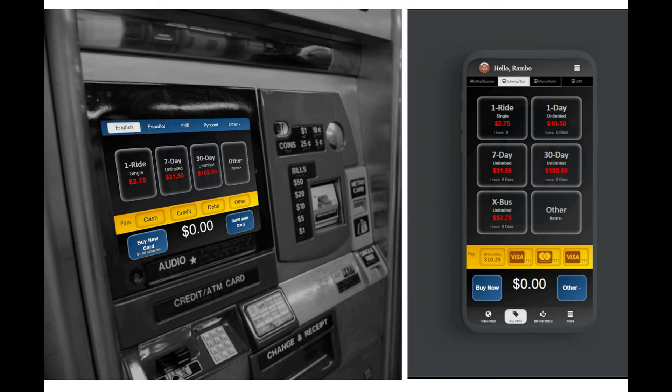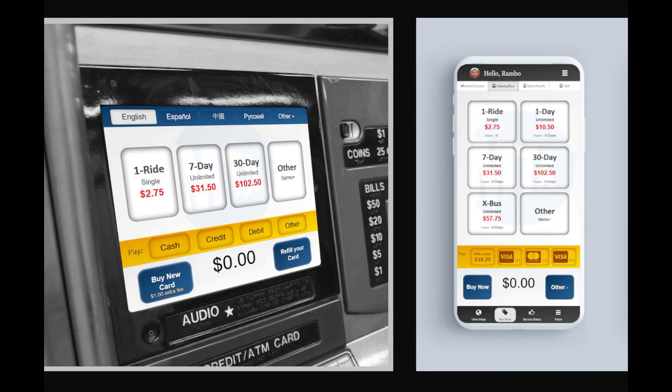Another innovation of this design is that it is a multi-platform consistent design, which means that the machine can have this design and the mobile application can also have this design. The benefit of this is that users will enjoy the same user experience at the machine and at the mobile application.